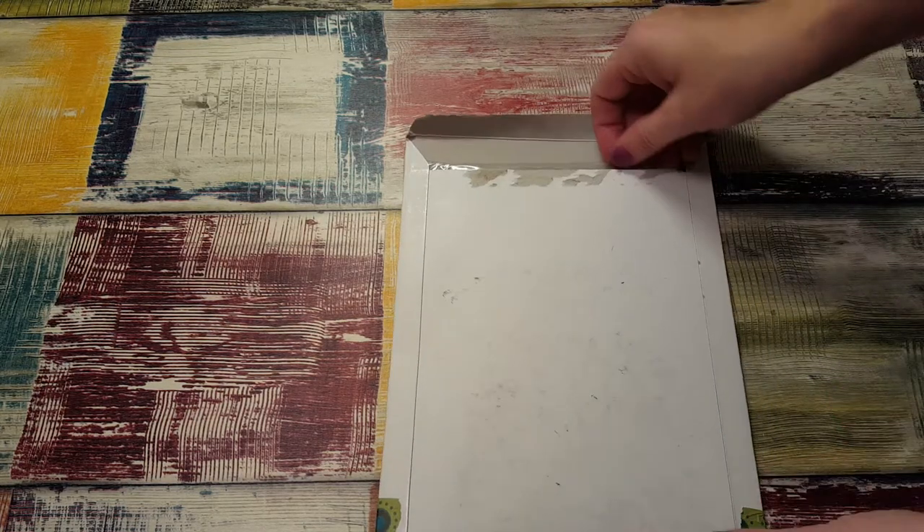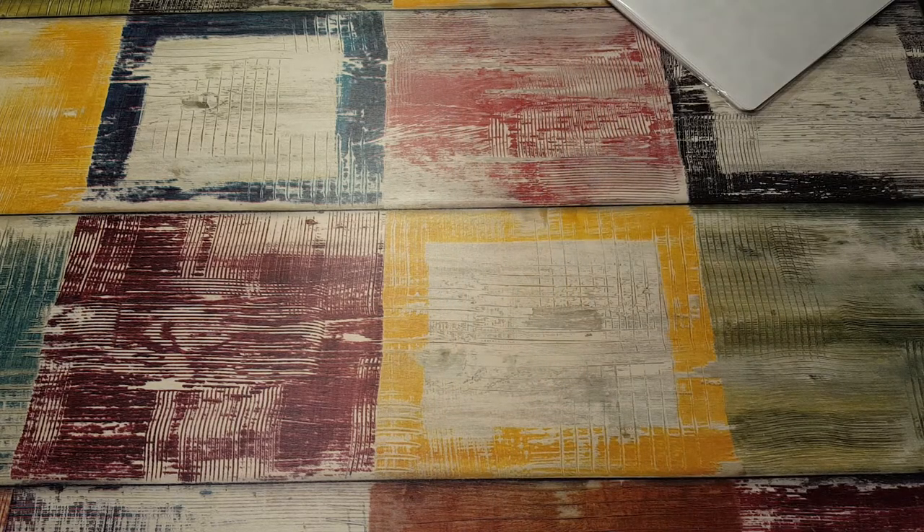I've never purchased from her before. She was having a grab bag type thing where you get 23 sheets of stickers for $25, and I thought, yeah, that's awesome.